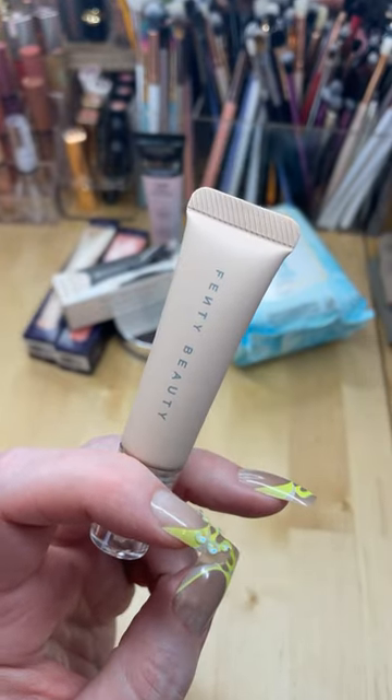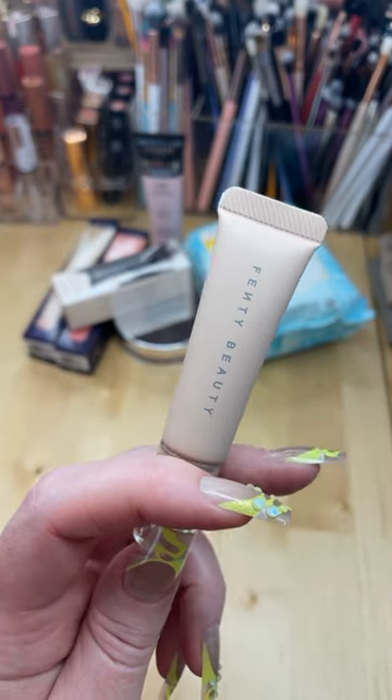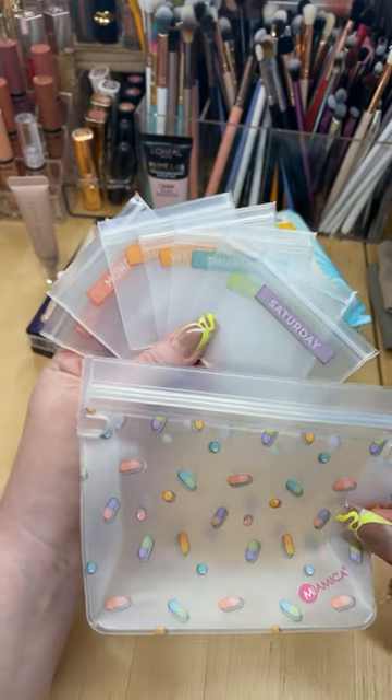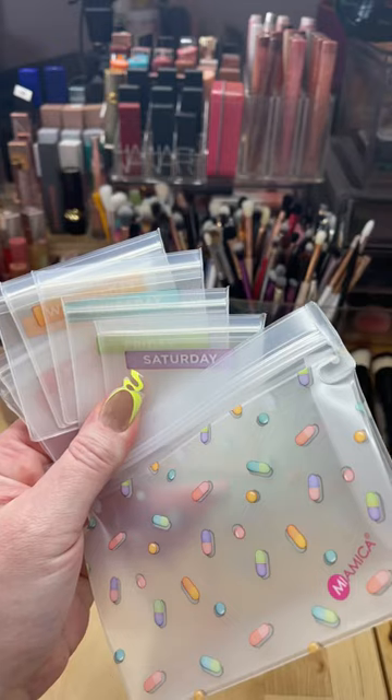The Fenty Bright Fix Eye Brightener — let's see what she can do with my under eyes, because mama needs a little help. And then this really cute reusable silicone pill pouch set by Myamica. You guys, come on — so cute!